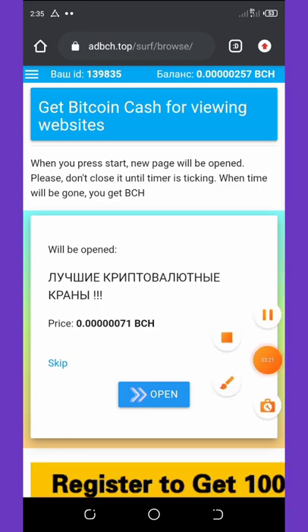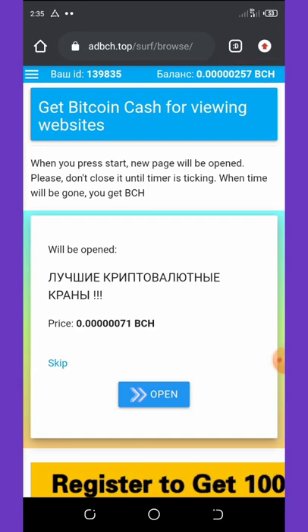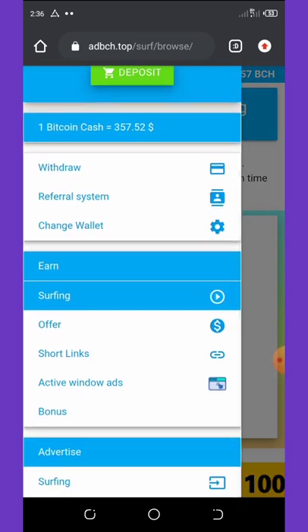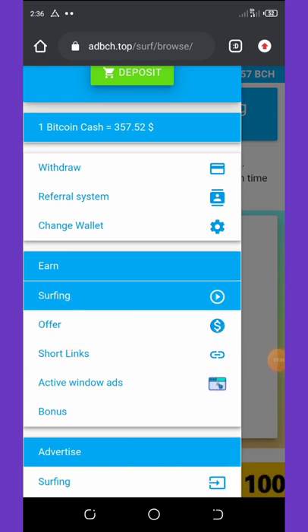You can see our balance has added up — that's amazing. I'm just doing this for educational purposes to show you how to earn on this system. You can also click on Offers and complete offers like surveys and so on.